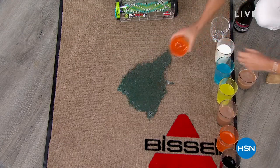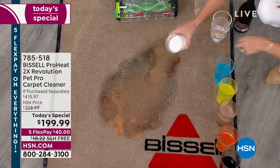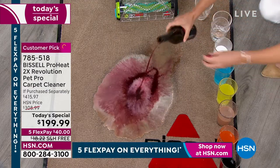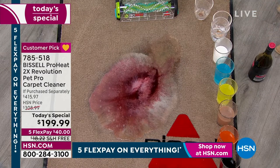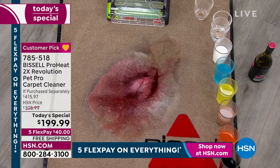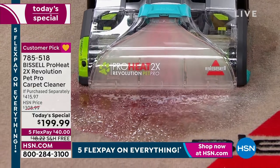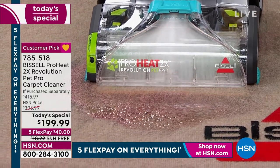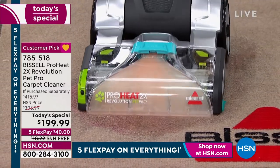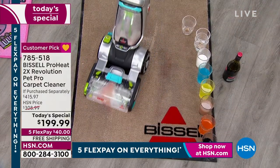Go ahead, have a party, have some fun, invite the kids, and don't worry about grandpa and grandma — everybody can make a mess, even the pets. Whether it's wine, sports drinks, chocolate milk, soda, ketchup, or mustard, when you have the Bissell ProHeat Revolution Pet Pro carpet cleaner right at your fingertips, you can clean up that mess in no time.